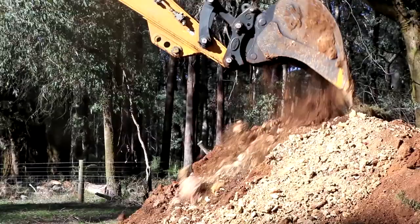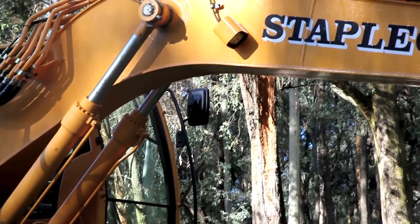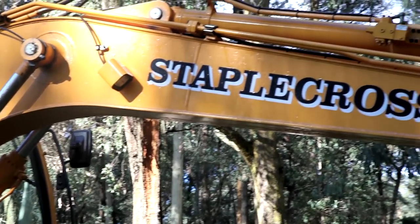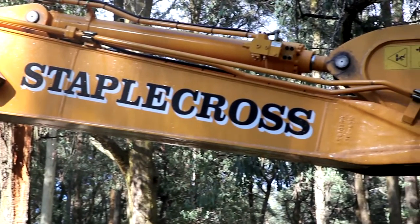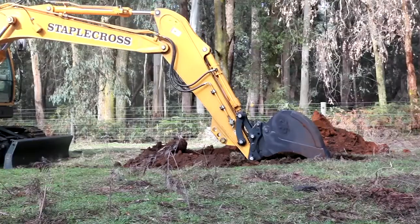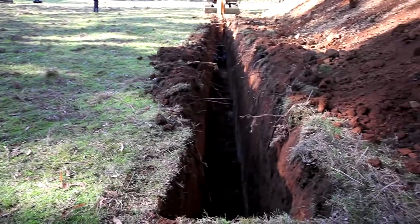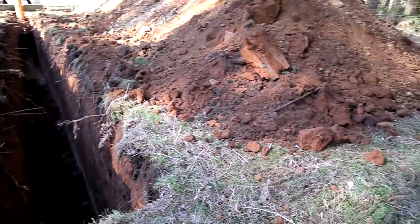To prove our point, we've recently carried out some tests with a 14.5 tonne excavator. Firstly, we fitted the EI Engineering bucket to the excavator, filled it to the brim with fuel, and then simply dug a trench 900 wide for an hour at full depth. We set the excavator throttle to economy mode.